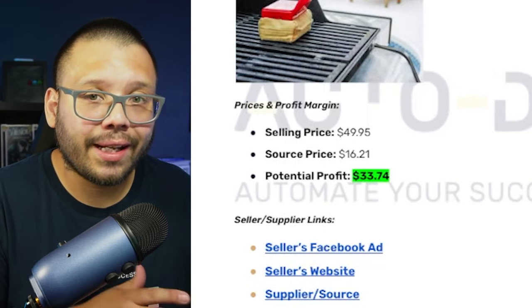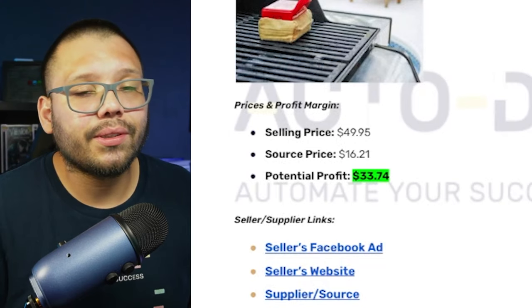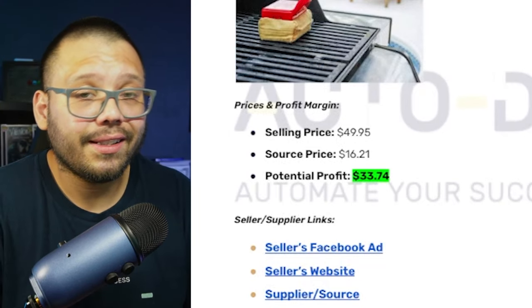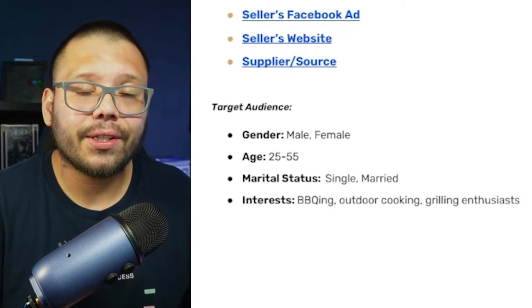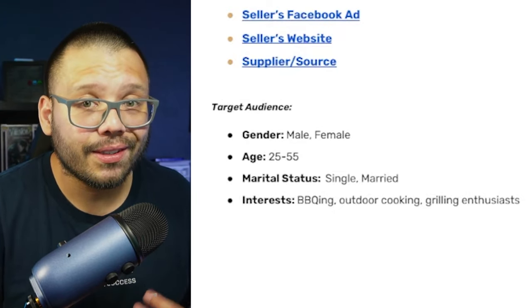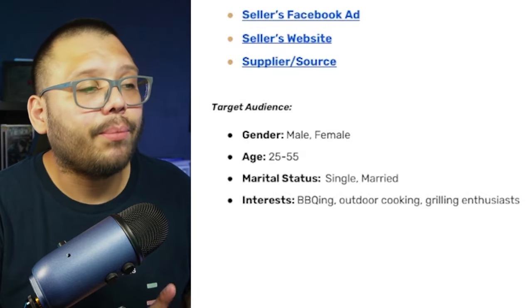Profit potential: selling at about $49.95, sourcing at $16.21, giving a potential profit of about $33.74. Target audience: both males and females between ages 25 and 55 — prime grilling era — with interests in barbecuing, outdoor cooking, and grilling enthusiasts.